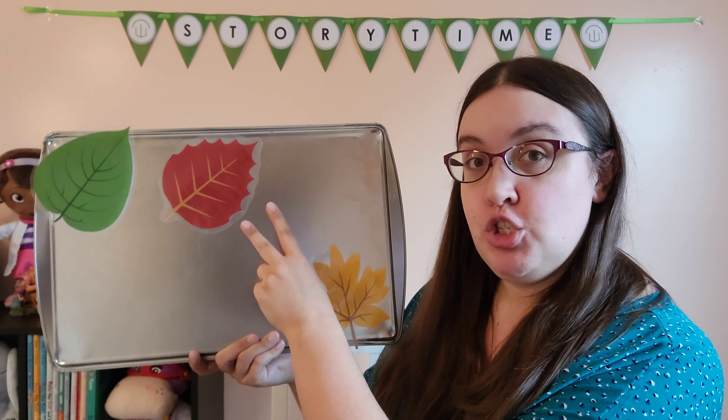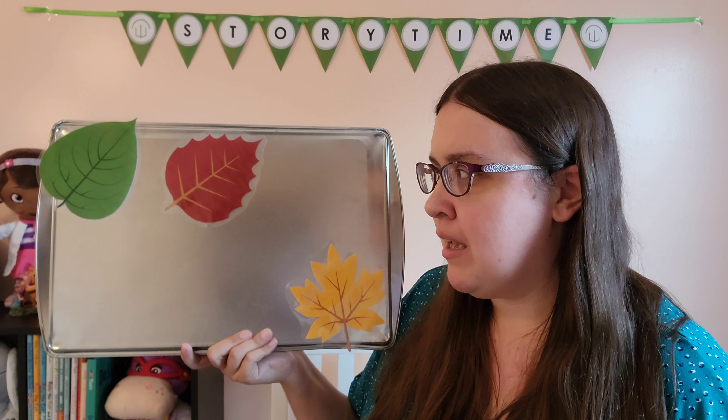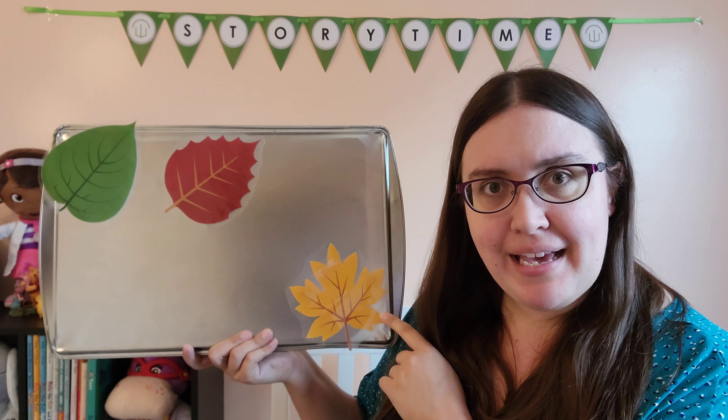All right, we just have one, two, three leaves left. I think we should check behind the yellow leaf.